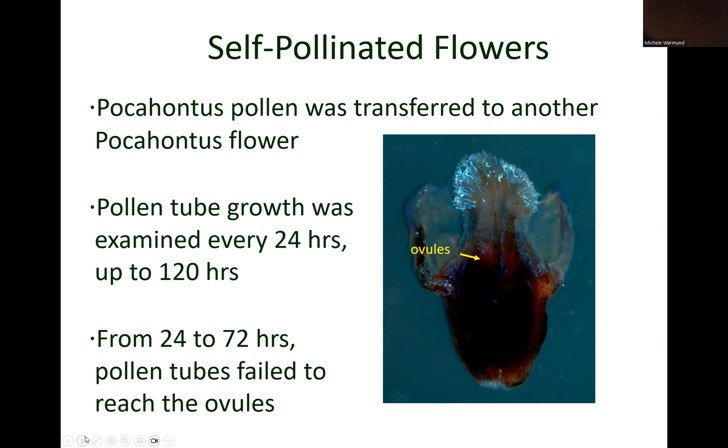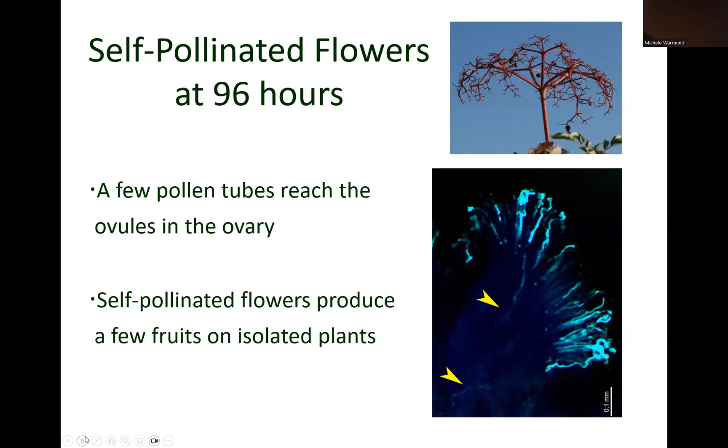In another experiment, Pocahontas pollen was transferred to a Pocahontas stigma, and pollen tube growth was examined every 24 hours up to 120 hours. From 24 to 72 hours, you can see from the blue staining in this flower that pollen tubes grew but never reached the ovules. However, at 96 hours after transferring Pocahontas pollen to another Pocahontas flower, only a few pollen tubes reached the ovules. This result explains how a small number of berries can form on an isolated plant, or plants that are self-pollinated.